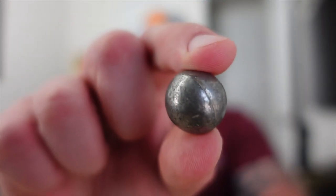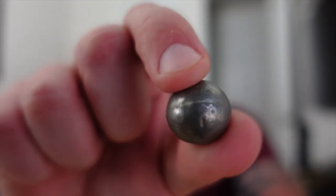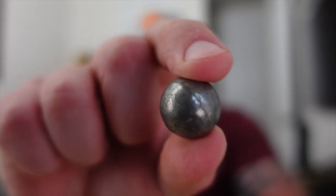This is your standard round ball — just a reproduction, not found on a battlefield, bought in a gift shop — but I'm big on visual aids, so I wanted to share that with you.